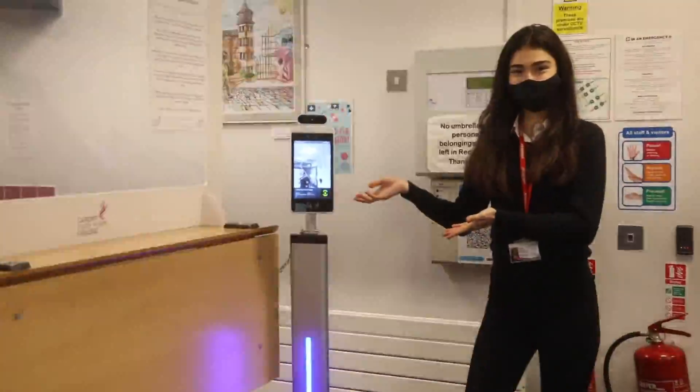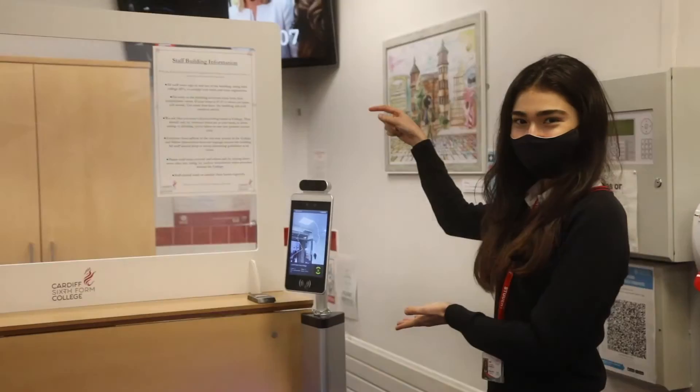Our aircraft will be operating a one-way system at all times. Cabin crew, sanitize those hands and cross-check.